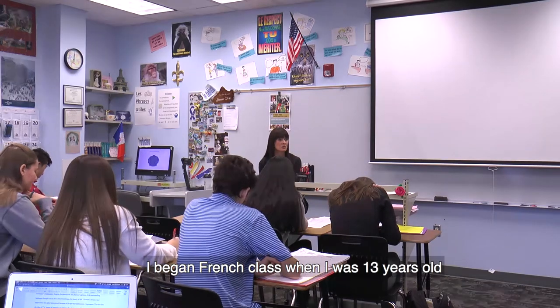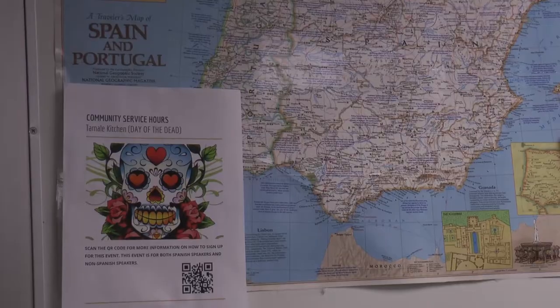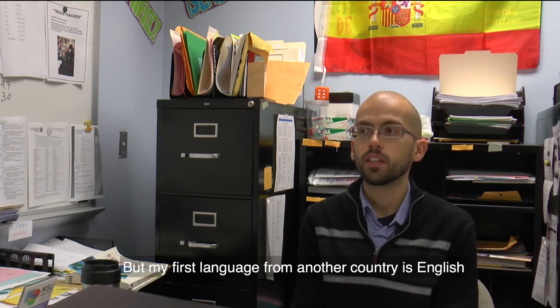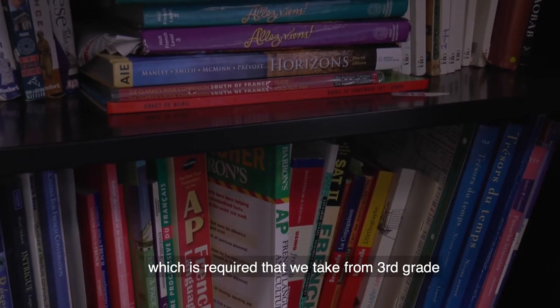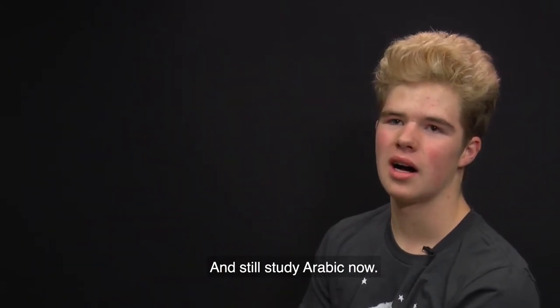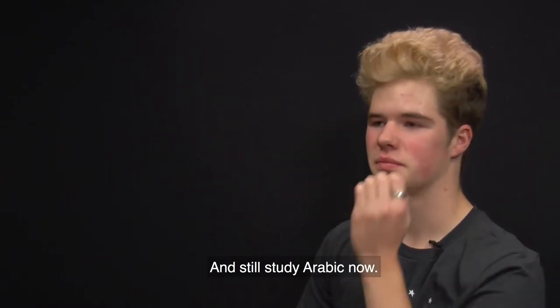I started French class when I was 13 years old. Where I live, in Spain, we speak Spanish, but we also speak another language. My first foreign language was English, which is obligatory from third grade. I was born in a village in the south, and I'm studying Arabic now in the village.